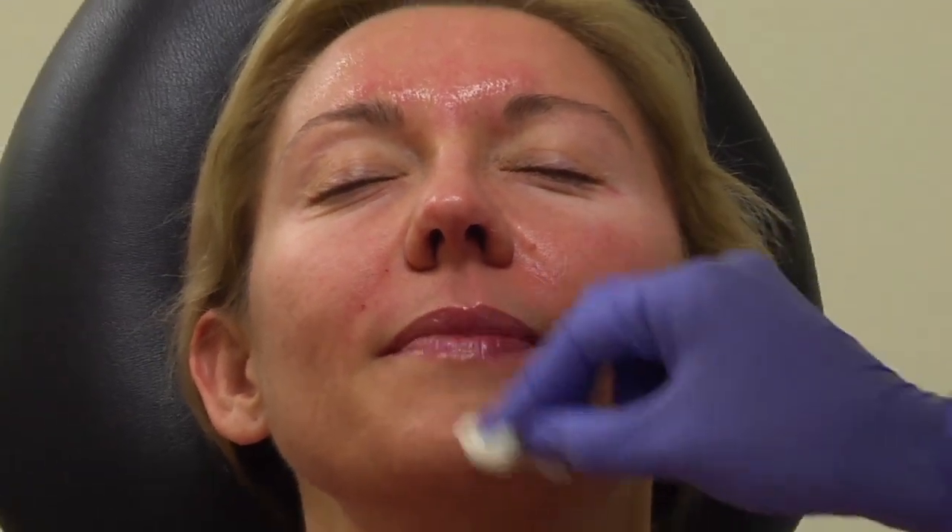Salicylic acid is a beta-hydroxy acid. How beta-hydroxy acids are different from alpha-hydroxy acids is that beta-hydroxy acids are lipophilic, meaning that they love fats or lipids. And so salicylic acid really penetrates deep into the pore.